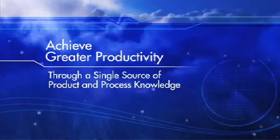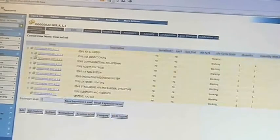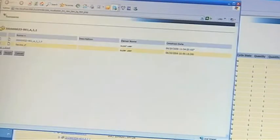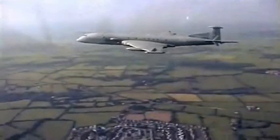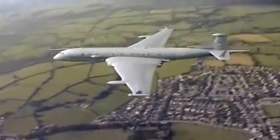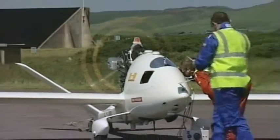Teamcenter provides the through-life capability management in one application, so all the data — from when we get the customer requirements through the design, the build, into support — is managed all in a single database, all in one application. We're using Teamcenter in a number of areas across BAE Systems. Typhoon is perhaps the biggest, which is an operational aircraft. The MRA-4, or the Nimrod as most people would know it, is another area, and we're also using Teamcenter in our new UAV businesses.